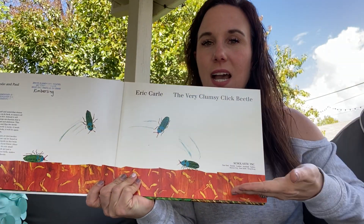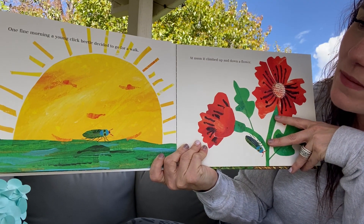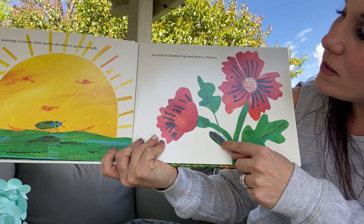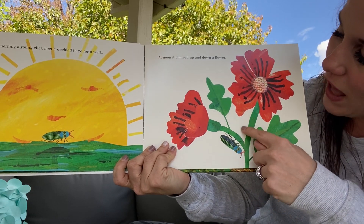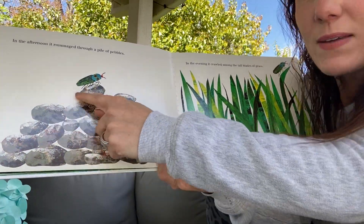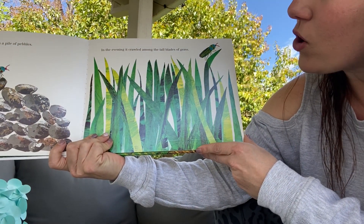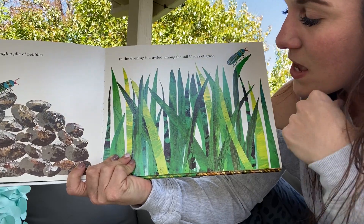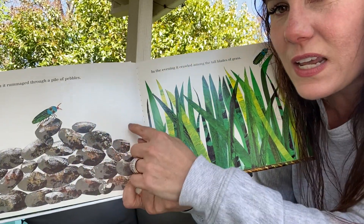The Very Clumsy Click Beetle. Here is the title page. One fine morning, a young click beetle decided to go for a walk. There he is. At noon — that means at 12 o'clock — it climbed up and down a flower. In the afternoon, it climbed through a pile of pebbles. And in the evening, it crawled on the tall blades of grass. Eric Carle, when he was the illustrator in this story, did a lot of finger painting and then he cut out the paper to make the grass look like that. He did finger painting for the pebbles and then he cut them out to be a pebble.